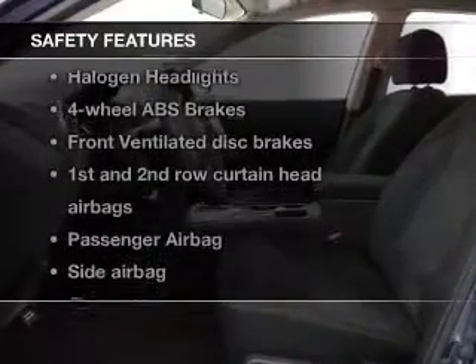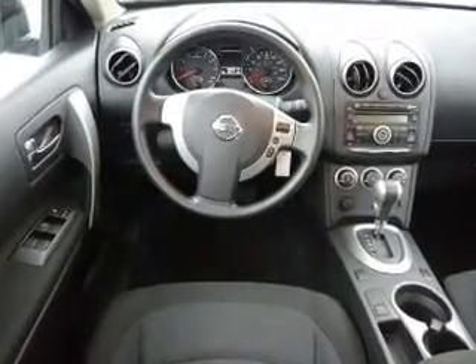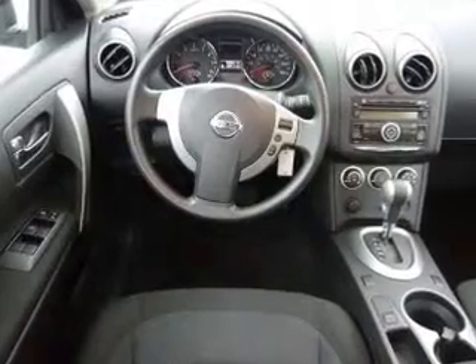And for your peace of mind, the following safety equipment is included: front ventilated disc brakes, curtain head airbags, passenger airbag, side airbag, traction control, stability control, low tire pressure warning. Call today to schedule a test drive.